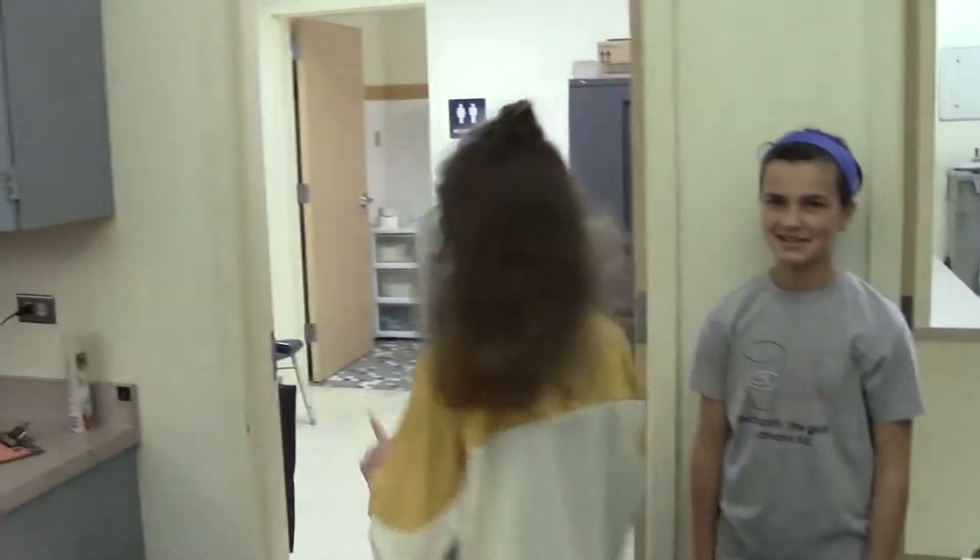Also in the main office, you can find the health room if you're sick. This is our school nurse, Mrs. Perry.